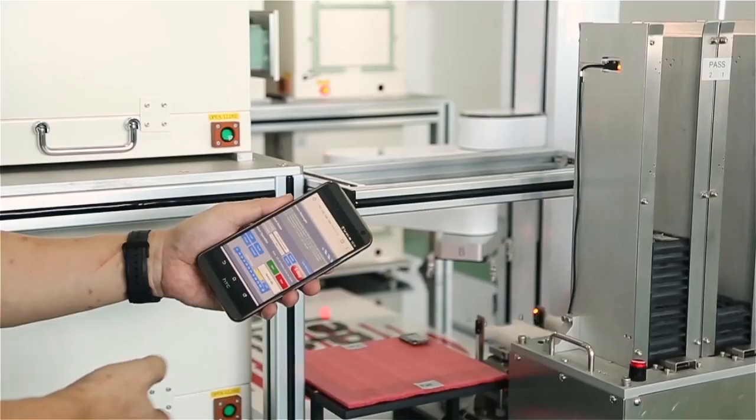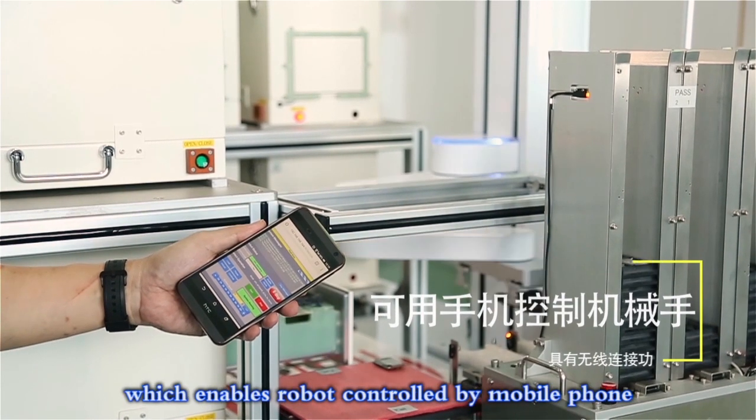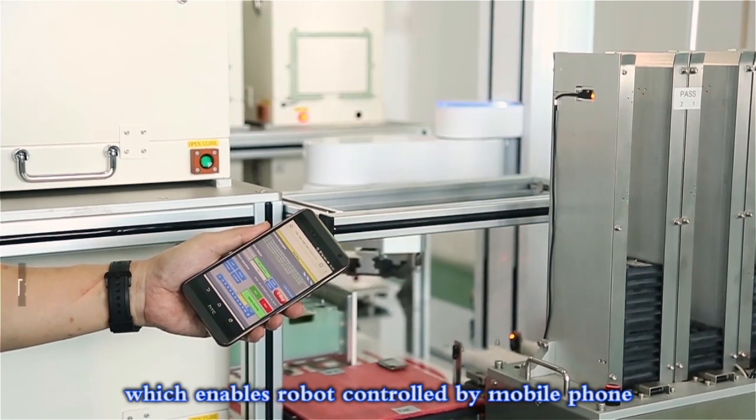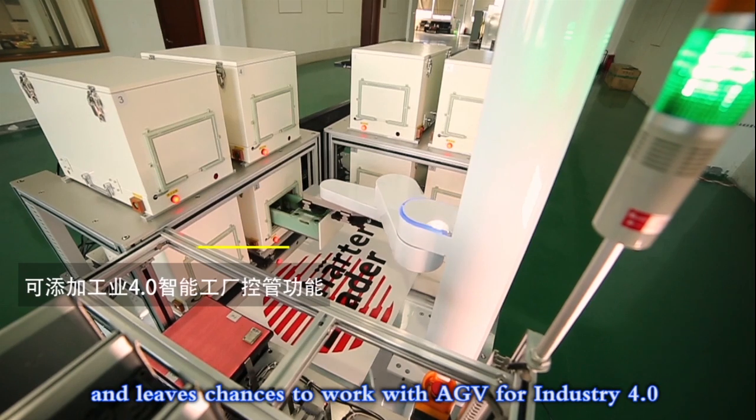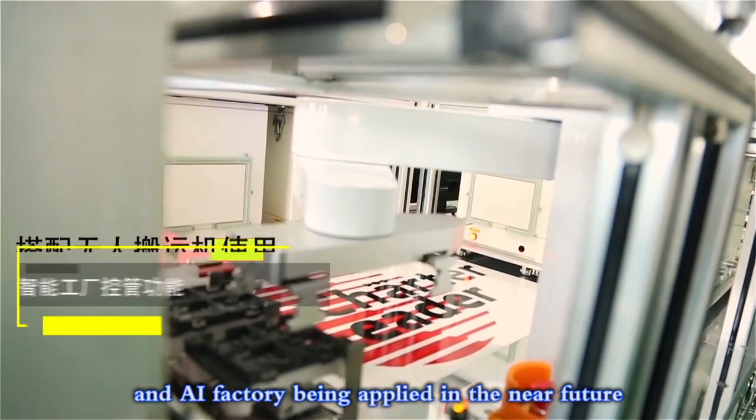Strong expandability. The system is equipped with wireless connection, which enables the robot to be controlled by mobile phone, and leaves opportunities to work with AGV for Industry 4.0 — an AI factory to be applied in the near future.